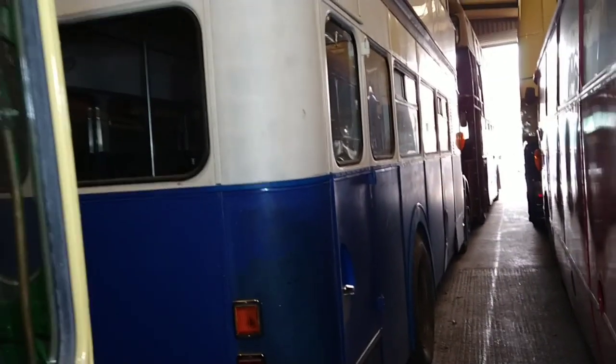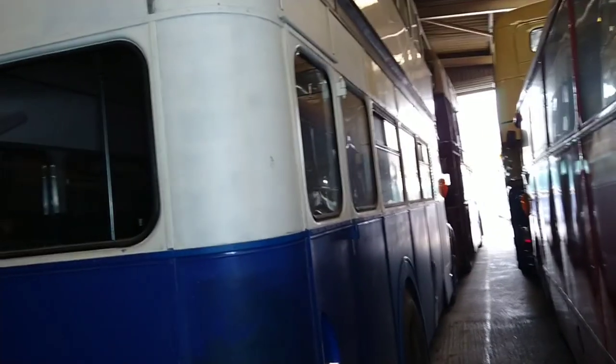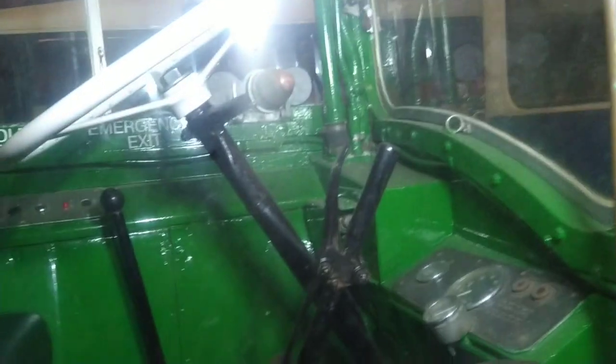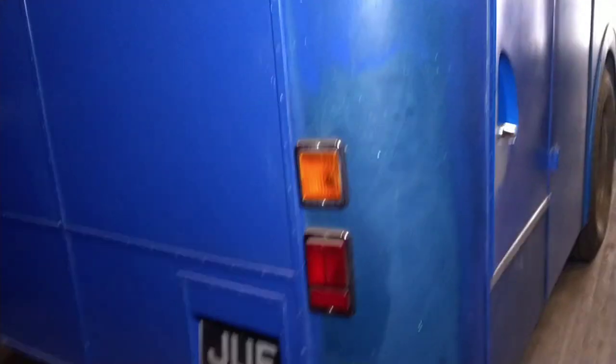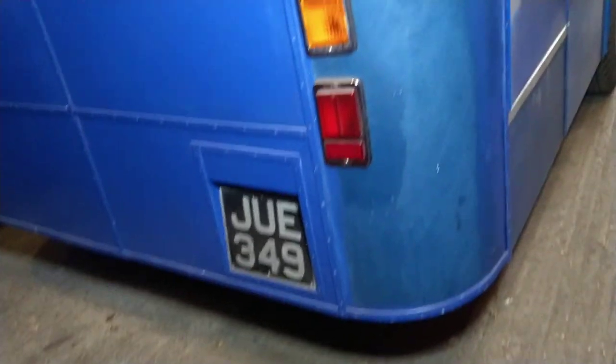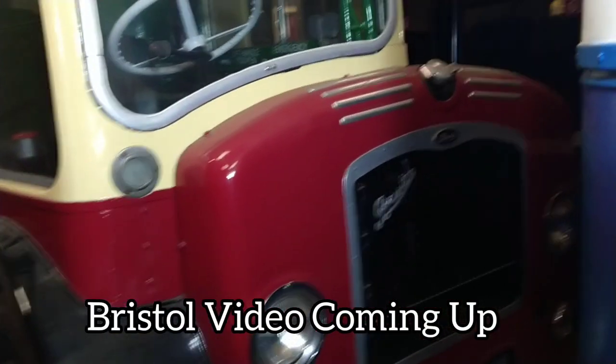And we're in the restoration side. That's your emergency exit. I'm just going to swing round. By the way, there's this beautiful Bristol here. Look at that. There's a registration: JUE 349. That's the Bristol — we'll come back to that in a second.